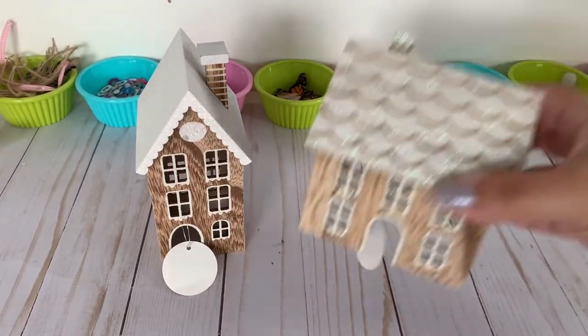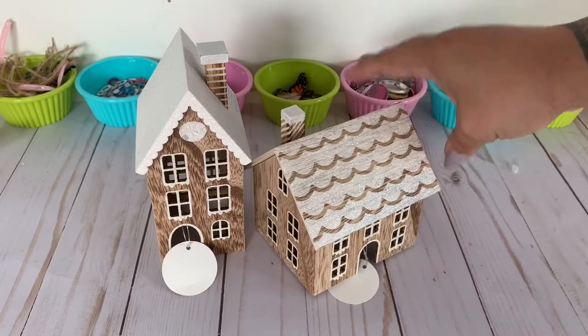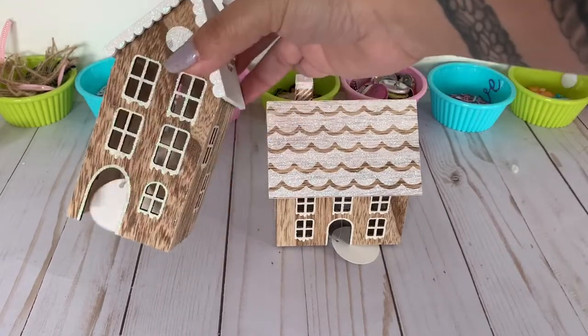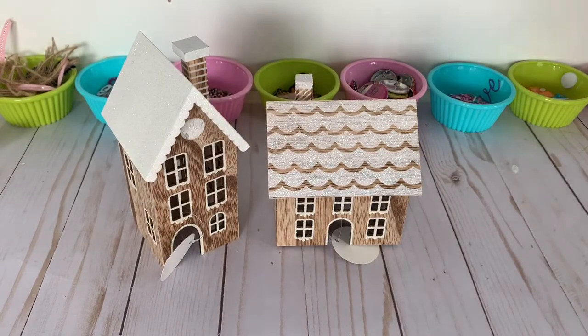I purchased these super cute little houses — both of these were three dollars. They're so adorable. I want to figure out a way to make these; I was trying to look for tutorials on YouTube and I didn't find anything. If any of you know any tutorials, let me know. I'm pretty sure there are dyes but I want to just use what I have.